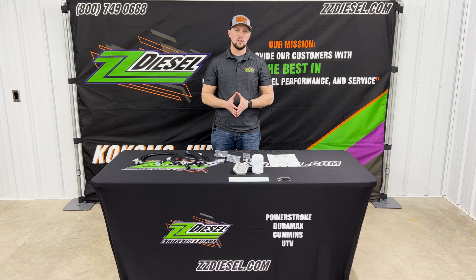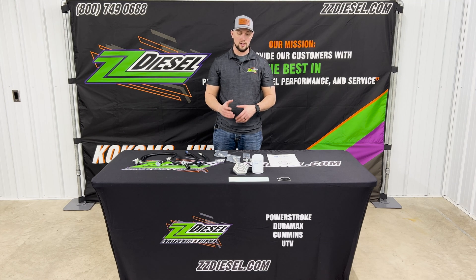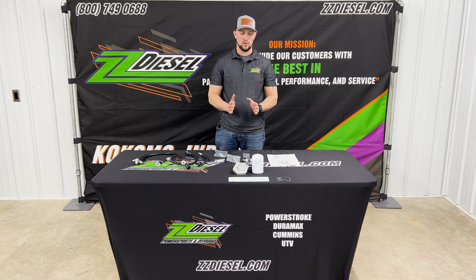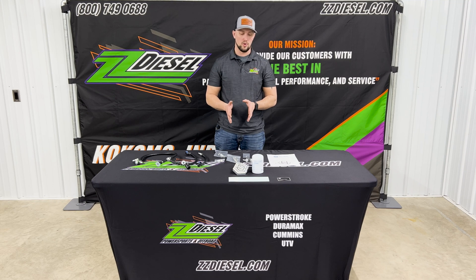This is definitely something to check out — it's going to save you from catastrophic engine failure from your CP4 imploding on itself. Without a kit like this, if you get those metal shavings from the pump going through your fuel system, it's taking out the rails, the injectors, your fuel lines — and that's going to cost you thousands of dollars.